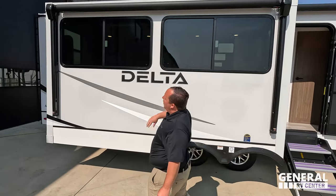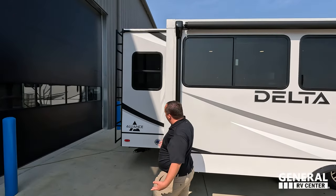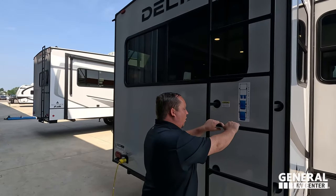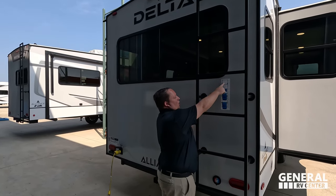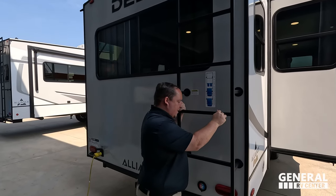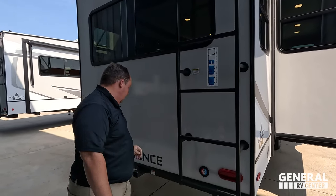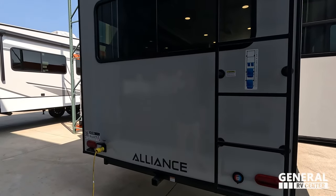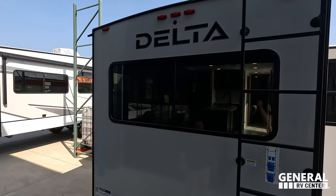Coming around, we do have another power awning on this unit. Coming around the back, I absolutely love this ladder — 300 pounds, metal, oversized, and it doubles as a towel rack. You do have a 300-pound hitch, good for vertical weight, and it is prepped for a backup camera. This unit is 50 amps.